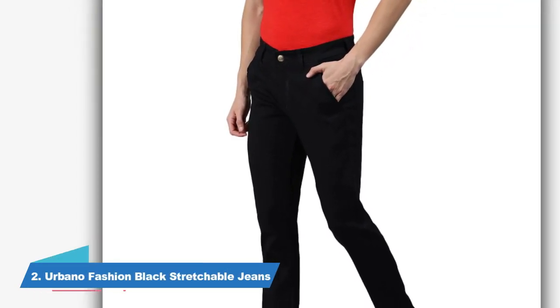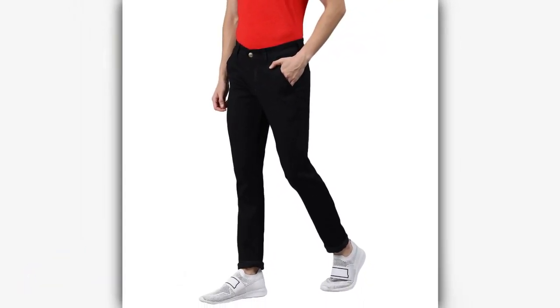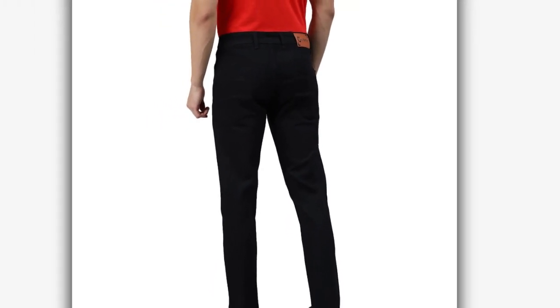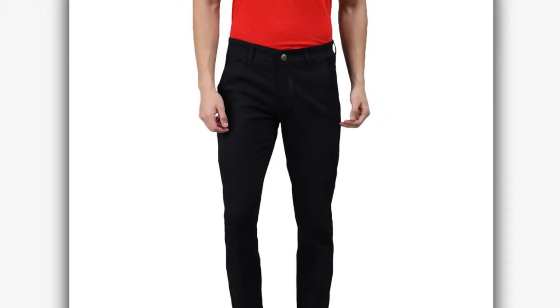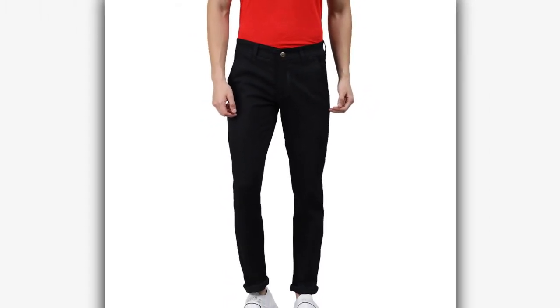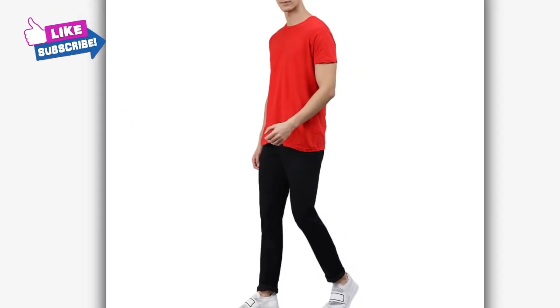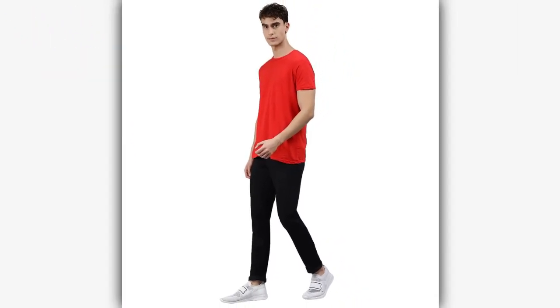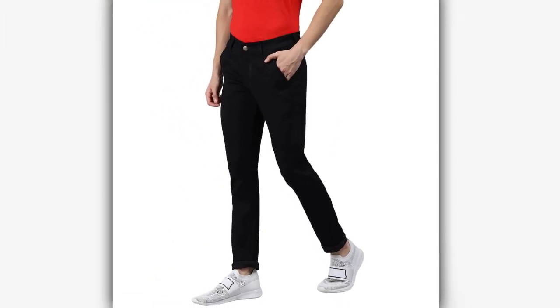Now let's go to Jeans No. 2. It is from the brand Urbano Fashion. You need this type of jeans in your wardrobe — solid black jeans. You can pair them with all outfits and they will give you a very attractive look. These are slim fit and stretchable jeans, and their ratings are also very high. In the store, you will also get different colors in this solid design. It looks best when paired with solid t-shirts or checked shirts. The price range is from Rs. 599 to Rs. 649.